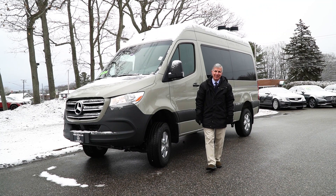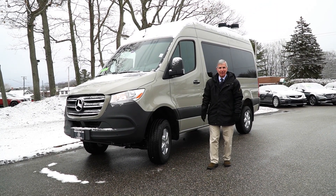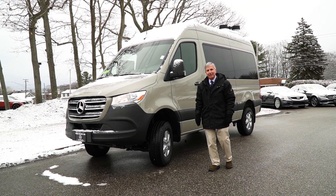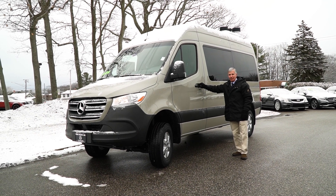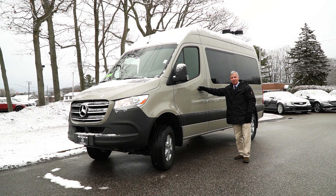Good morning Pablo, this is Dick at Prime Motor Cars. I'm going to update you with a video of the Sprinter van, the passenger van that you inquired about. I'm going to send you some really nice pictures of it here and then we'll have this video which will show you the inside and the outside.